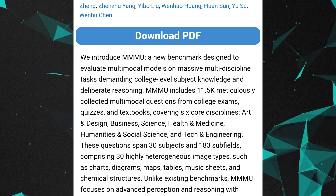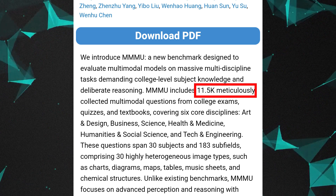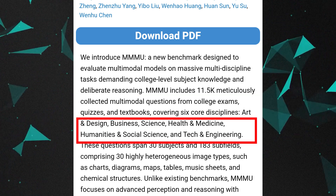Another key benchmark is MMMU — Massive Multi-Discipline Multi-Model Understanding — designed to evaluate multimodal models. It contains up to 11,500 multi-modal questions from college exams, quizzes, and textbooks across six core disciplines: Art & Design, Business, Science, Health & Medicine, Humanities & Social Science, and Tech & Engineering. These questions are given as input to the AI model to evaluate output accuracy. Gemini Ultra scores 59.4% while GPT-4 scores 56%, giving Gemini Ultra a 3.4% advantage.